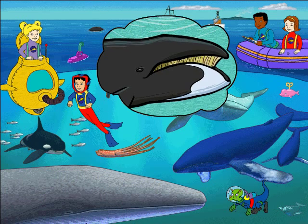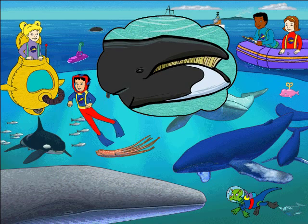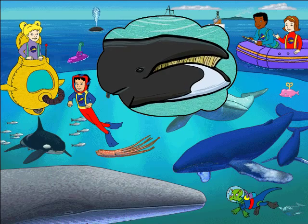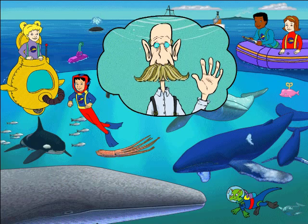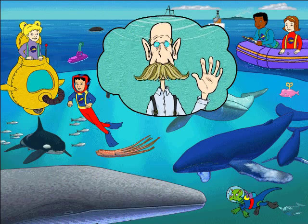Baleen whales, like this bowhead, use big hairy-looking filters to strain the water out of their food. No wonder their scientific name comes from the Greek word for mustache. My uncle Beardsley strains his soup the same way.